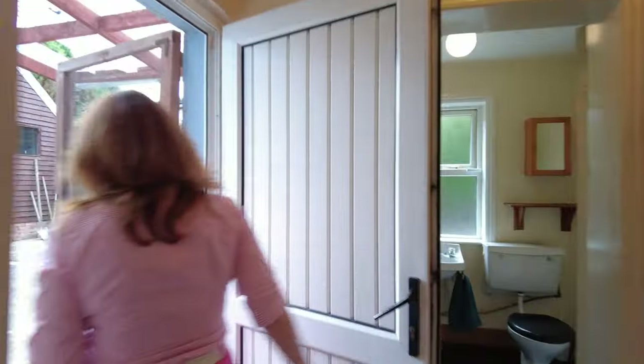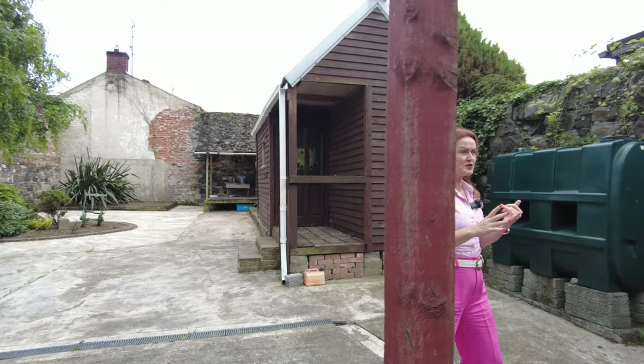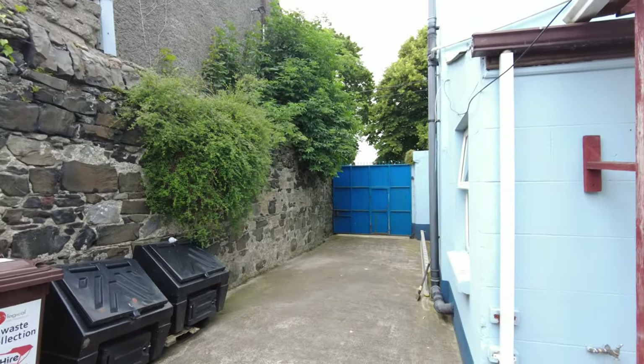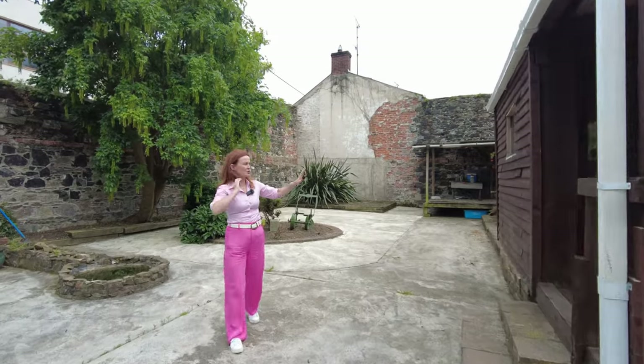To conclude the ground floor, we have a downstairs WC which also serves as a utility space. Now I want to show you the back garden. It's a really super space — a lovely big space — and it has the benefit of off-street parking through secure gates. For a property that's so close to the town centre, it's really a very private back garden. It's a really big site and you have the benefit of an outdoor shed or 'seomra' space here, which is multi-purpose.